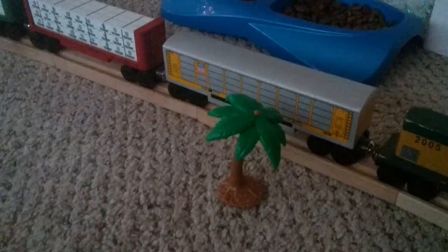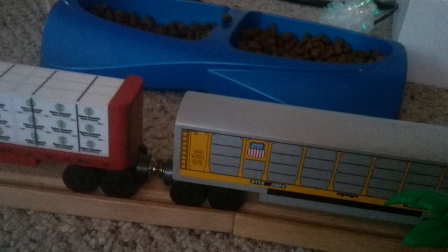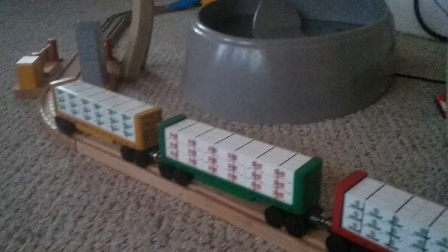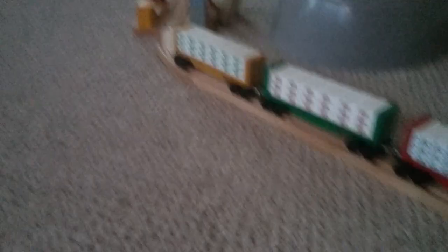My next favorite car is the Union Pacific autorack. I'd really love a full autorack train, but this is my only one. I also think the CSX one and the Burlington Northern one are great. And I just got these lumber cars for Christmas — I actually opened them on Christmas Eve at my grandparents' big family party. So I hope you guys enjoyed this video! Please subscribe and leave a like. Here's my whole yard with my wooden trains — I'll see you guys later, bye!